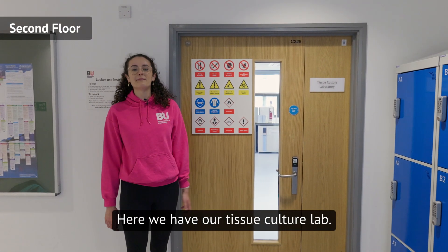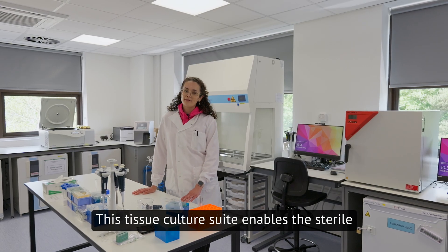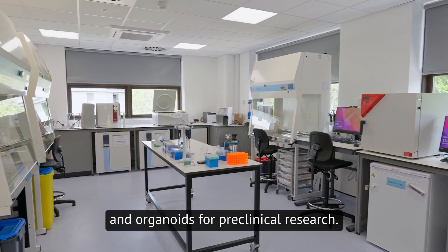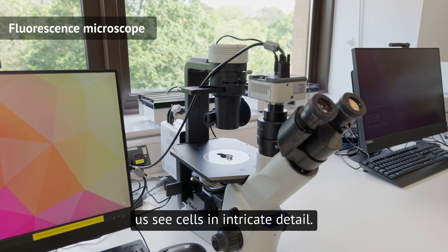Here we have our tissue culture lab. Let's take a look inside. This tissue culture suite enables the sterile maintenance and manipulation of live cells, tissues and organoids for pre-clinical research. This equipment can be used to help us see cells in intricate detail.